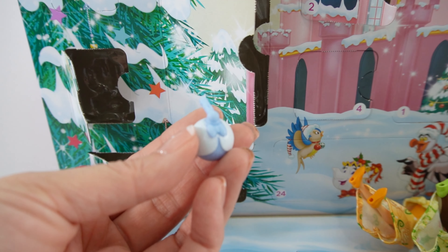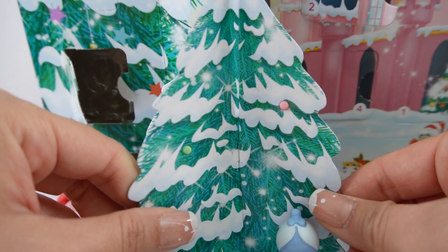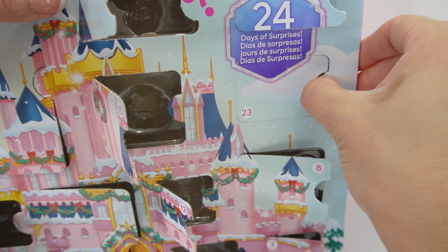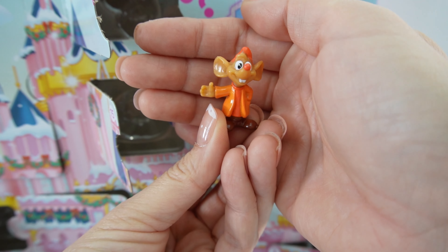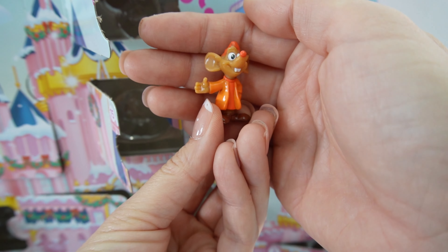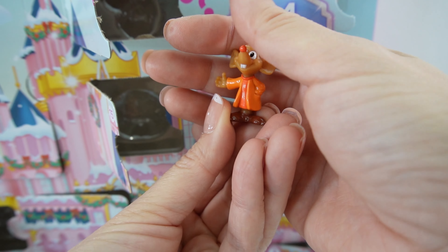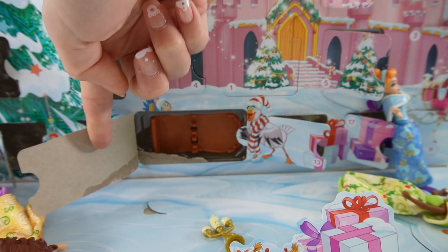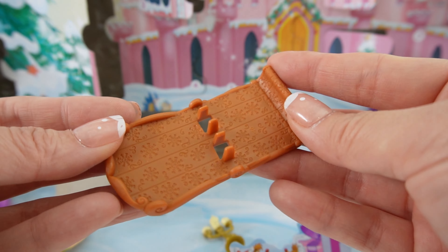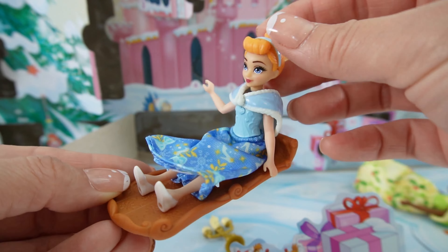Down here we have door number twenty — let's move Ariel and open this door. We got a wrap for Cinderella; there she is, all warm and cozy. It's an ornament — here's Cinderella's ornament, it looks like her dress — let's stick this on the tree. Door number twenty-three gives us Cinderella's mouse friend. I believe his name is Gus Gus — he is super cute, dressed entirely in orange.